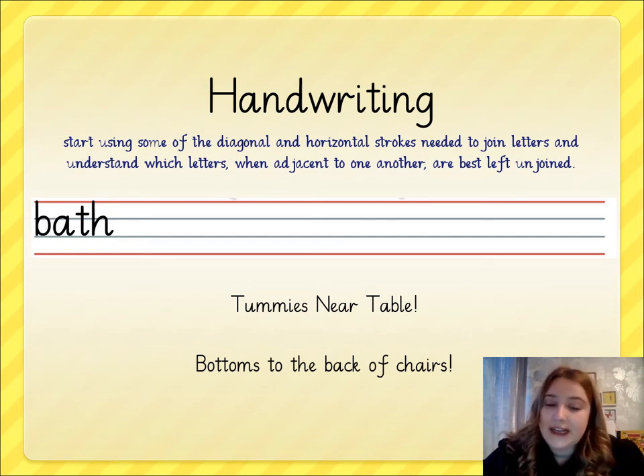The word that I would like you to write three times is the word 'bath'. Please make sure that your letters B and H are ascenders — they need to touch the top red line, they are tall letters. The letter T is a teenager so it must sit slightly below that red line, not too much but just slightly below like mine is on the screen.